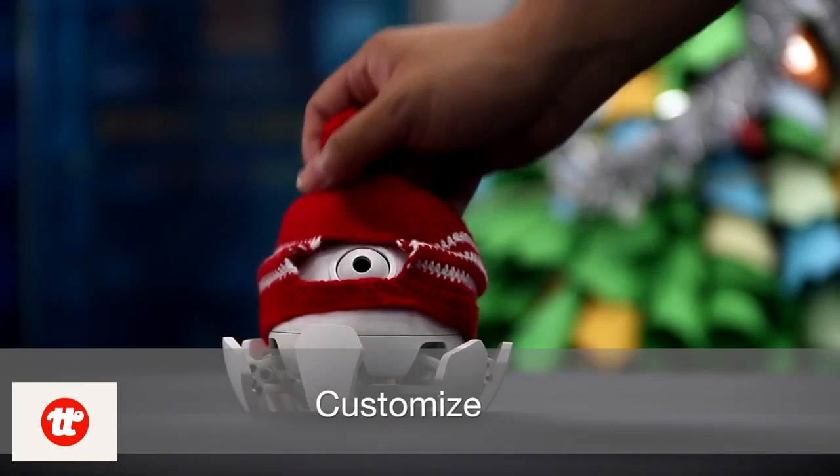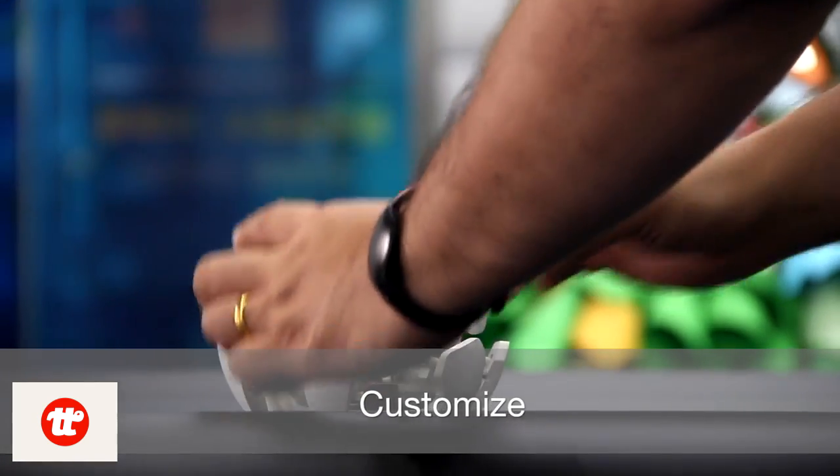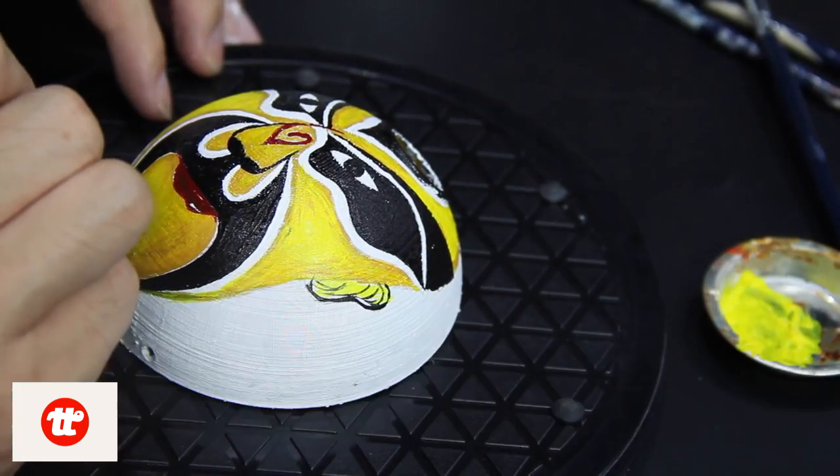You can make X-Spider even cooler — add a hat, add an arm, paint the case. Imagination is the limit with X-Spider.